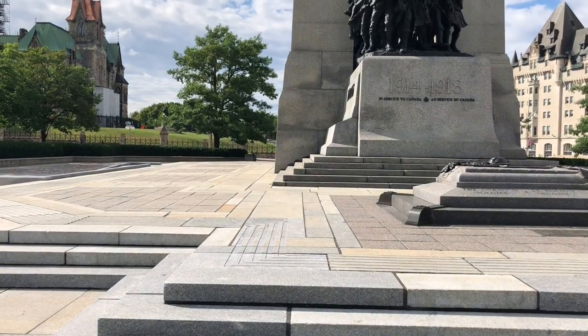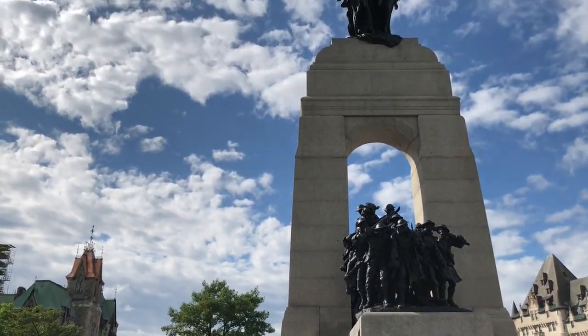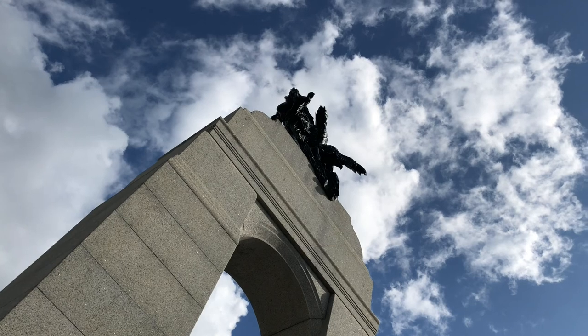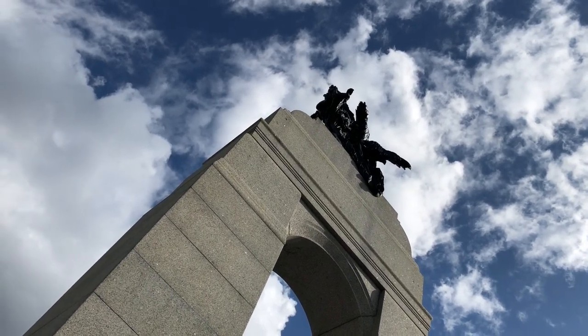This grandiose monument, also known as the Response, was originally dedicated to those who had fought on Canada's part in World War I. After some more recent changes, the Cenotaph now pays tribute to Canadians who have served in various conflicts throughout Canadian history.